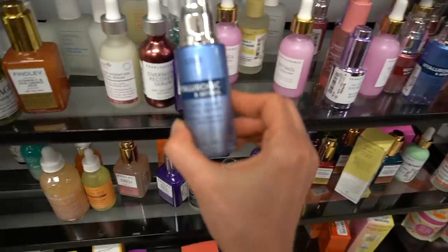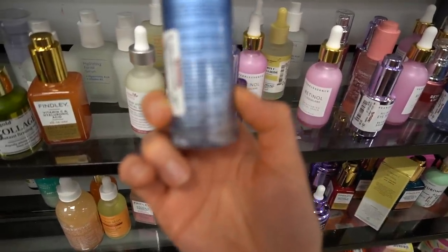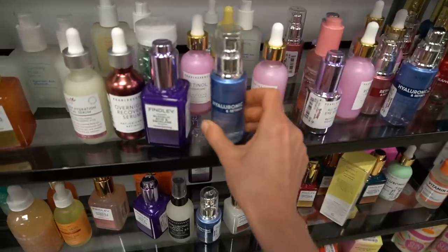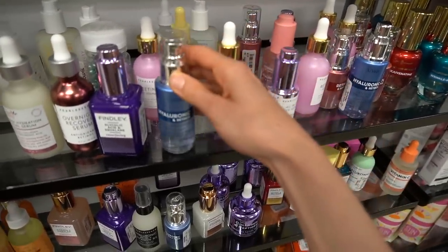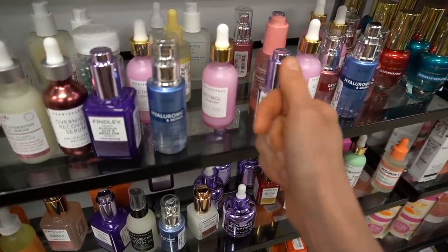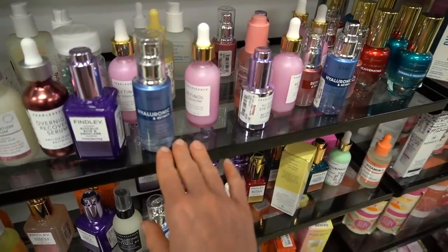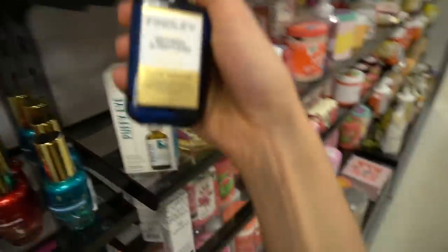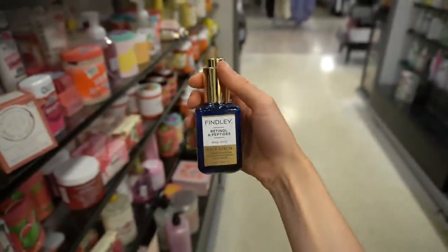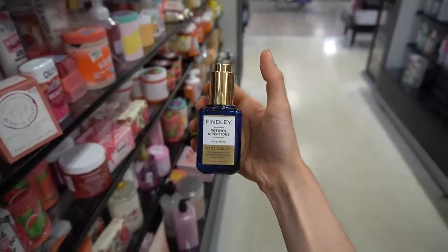They have a hyaluronic acid and retinol anti-aging facial serum with a big sticker on it. Hyaluronic acid can enhance penetration of other ingredients in a formula. Retinol as an ingredient is tricky to work with — that's why I always recommend going with more reputable brands because it can be pretty unstable. This is just the Finley brand. Kind of looks like they're trying to copycat Sunday Riley packaging a little bit. Maybe I'm reaching there.